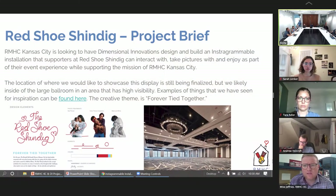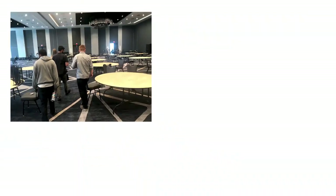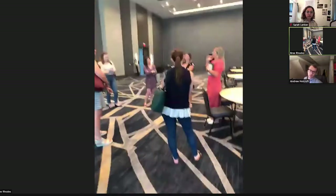After Ronald McDonald House came to us with the project, we took a look at the location. It was a massive ballroom. While we were there, we took measurements, looked at possible spots for the installation, and figured out how small this thing would have to be in order to fit through the doors.